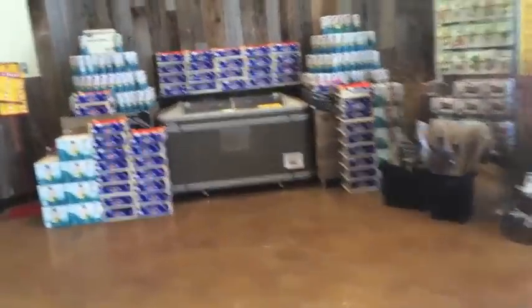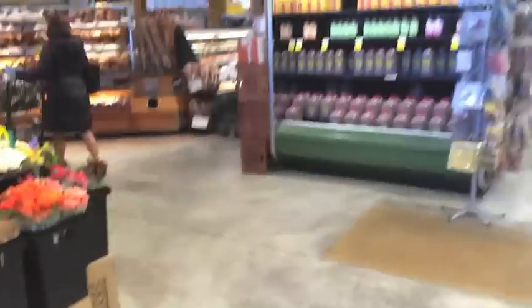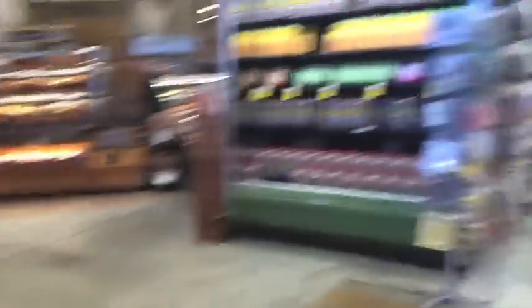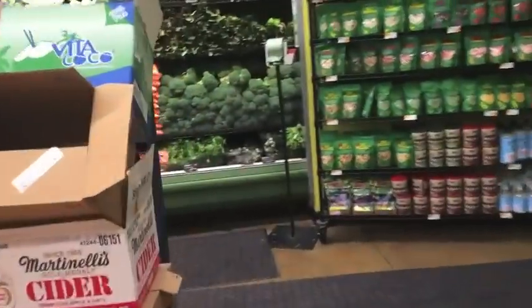Okay, here we are entering Whole Foods. Just grab my cart, and when you enter, you enter in the produce section like you do most grocery stores. They also have fresh flowers there. But I love Whole Foods' produce section.